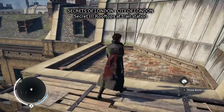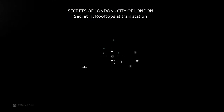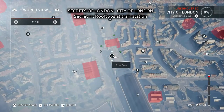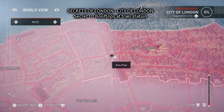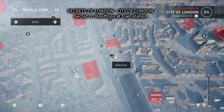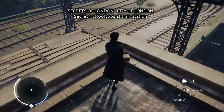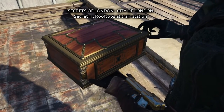Secret number 11 is on the rooftops at the train station. Here you see the train station in the background, and here it is on the map, right in front of the train station. And then I go there to pick it up. Nice box.